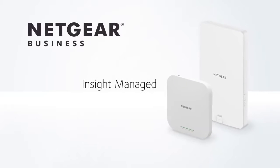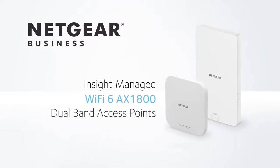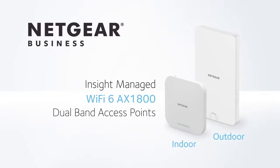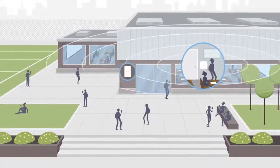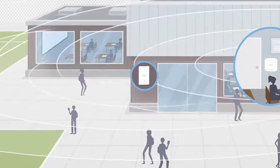Introducing the Netgear Insight managed Wi-Fi 6 AX1800 dual band access points, offering higher speeds, higher device density, and increased Wi-Fi 6 coverage for indoor and outdoor business connectivity.